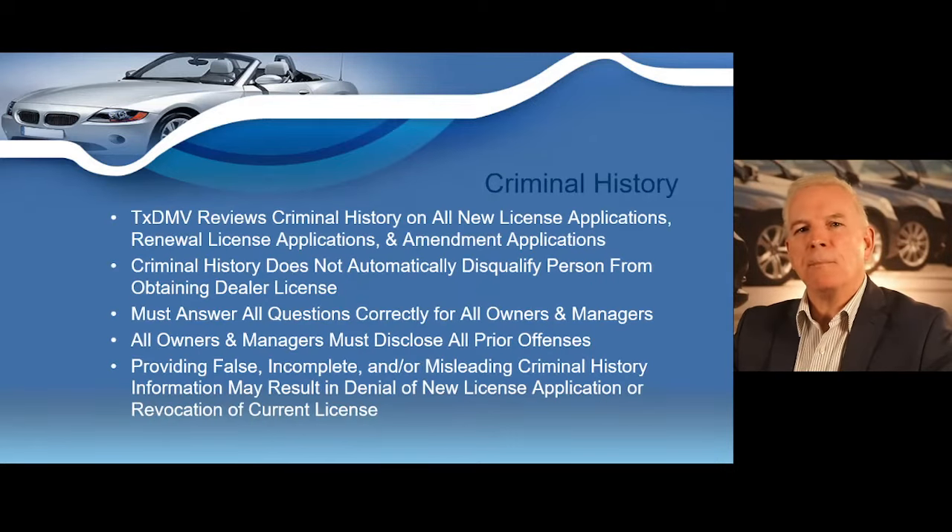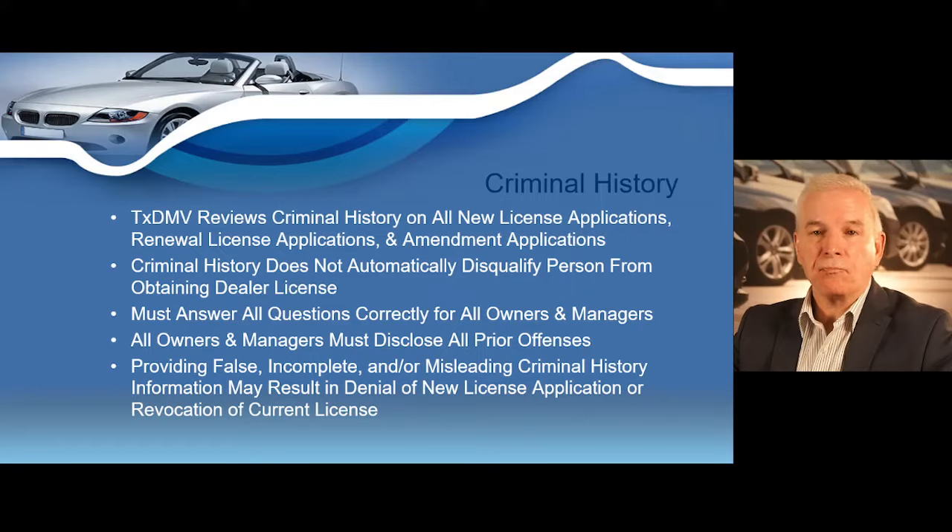The TxDMV must review your criminal history and the criminal history of all owners and managers listed on the license. All owners and managers must disclose all prior offenses — both convictions and those that resulted in deferred adjudication — in any jurisdiction. All convictions and deferred adjudications must be disclosed regardless of whether a sentence was completed or is considered dismissed or expunged. Once a license has been issued, any new offenses resulting in conviction or deferred adjudication must be reported immediately through e-licensing by selecting the amended license option. Criminal history is reviewed on new license applications, renewal applications, and amendment applications reflecting ownership or management changes.